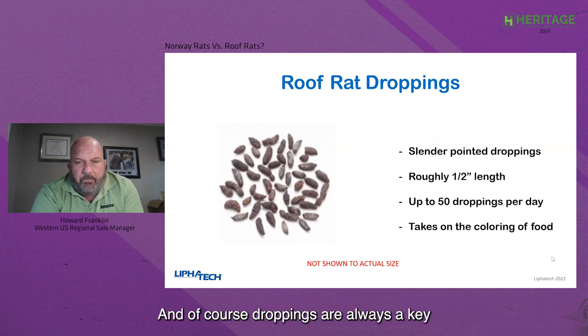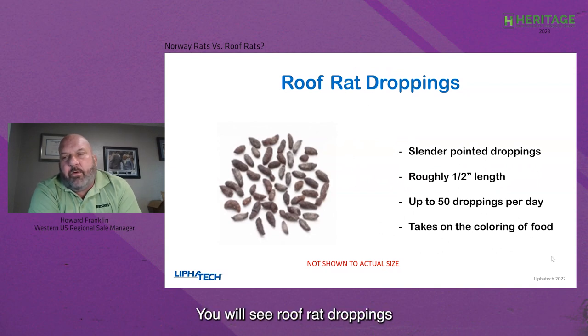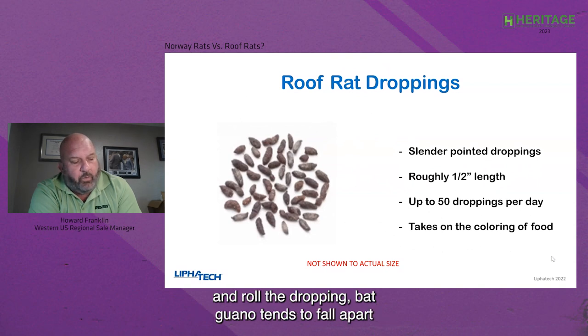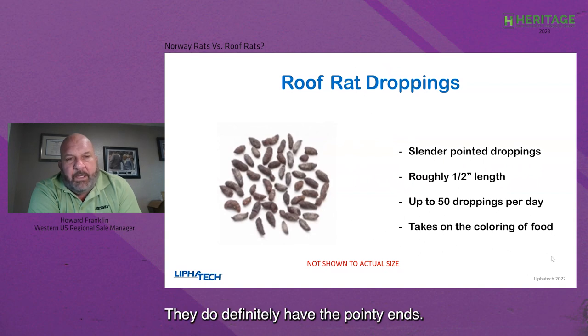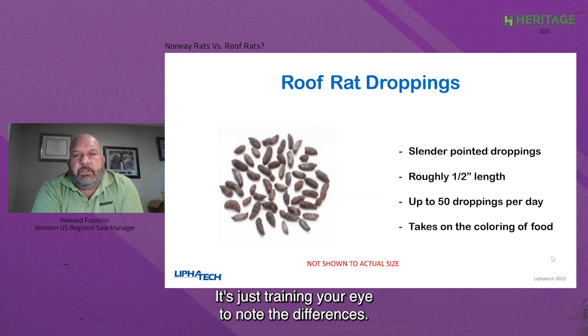Droppings are always a key when trying to identify a problem. Inexperienced technicians may mistake roof rat droppings for bat guano. If you take the dropping with a gloved hand and roll it, bat guano tends to fall apart and will have insect parts in it. Roof rat droppings are much more consistent and definitely have pointy ends. You won't see the white flecks you see with reptiles. They're pretty easy to distinguish — it's just training your eye to note the differences.